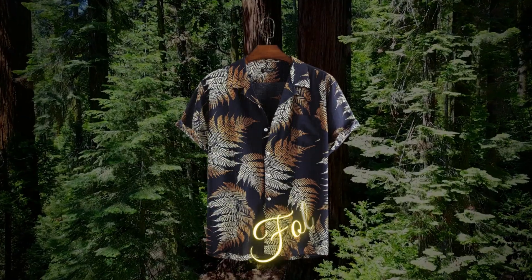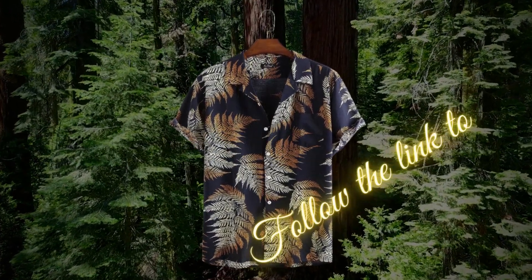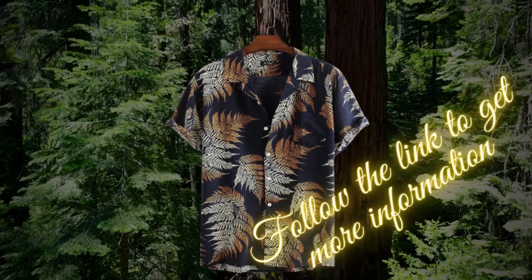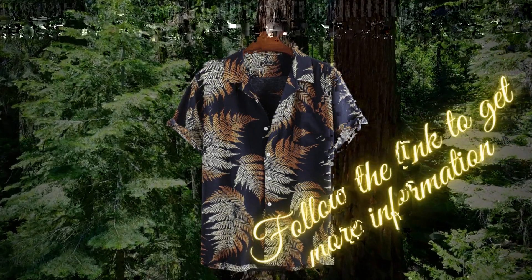Whether you're heading out for a casual outing or a semi-formal event, this shirt will make you stand out from the crowd. Don't miss out on this stylish summer essential.